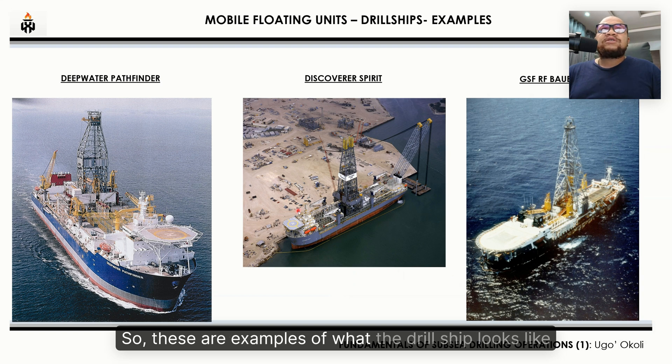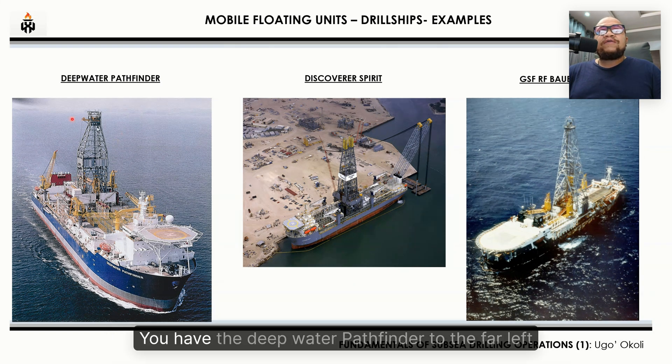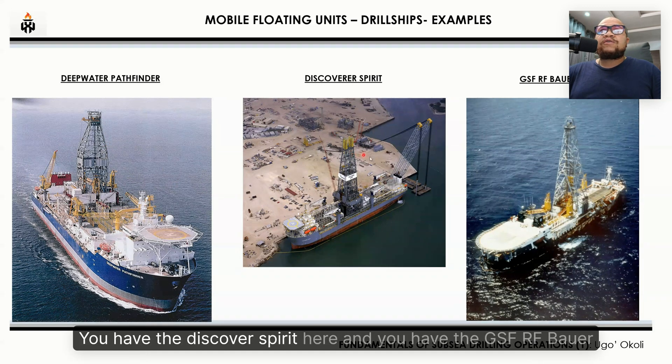These are examples of what the drill ship looks like. You have the Deepwater Pathfinder to the far left, you have the Discoverer Spirit here, and you have the GSF C.R. Luigs.